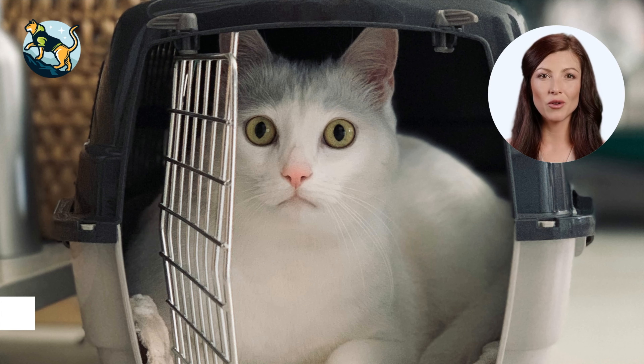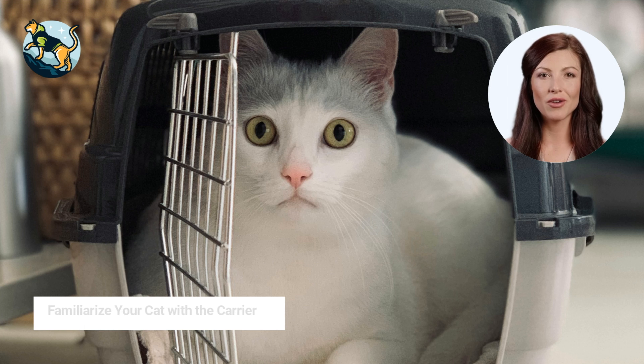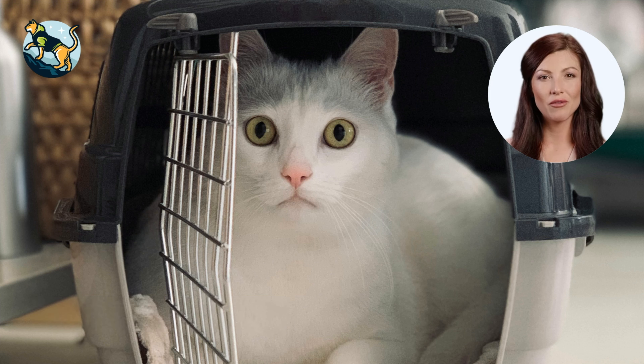Tip number two: familiarize your cat with the carrier. To ensure your cat is comfortable in the carrier during your flight, it's important to give your feline friend some time to get used to it before the flight. You can leave the carrier out in the open and encourage your cat to explore it. Placing treats and toys inside can make it more inviting and help acclimate your cat to the carrier's presence, making them feel more secure during the flight.